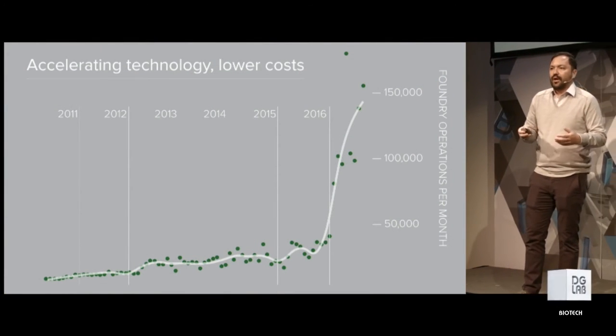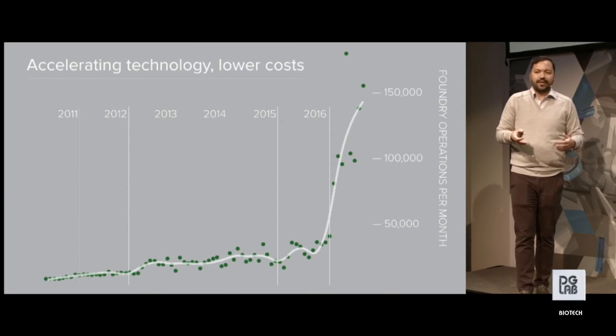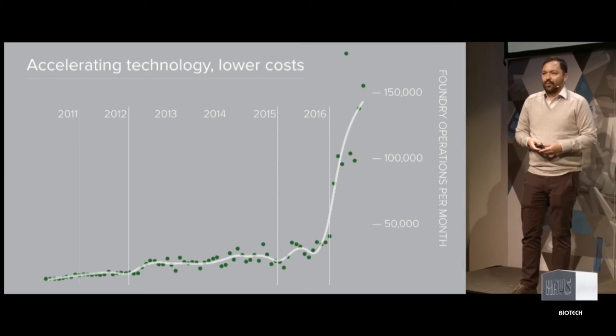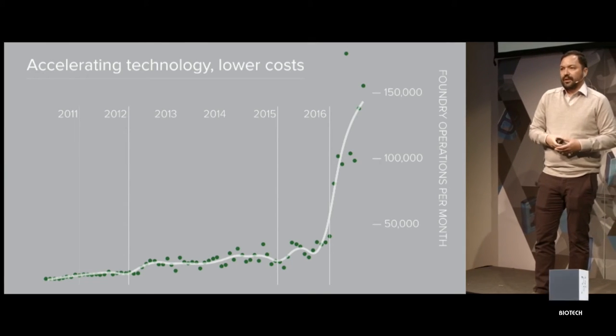Because we are engineers and have all the software that's tracking all of our robotic operations, we're always tracking how many operations we're doing in the foundry and whether we're getting better. You can see that inflection point from 2015 to 2016 represents when we brought Bioworks 1 online. This big jump in productivity didn't come with scaling headcount 10x — what happened is that we finally got all the right pieces of the technology together. Bioworks 2 is twice as big as Bioworks 1, but we expect to see a much better improvement in scale than just 2x.